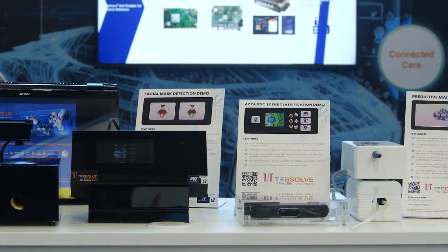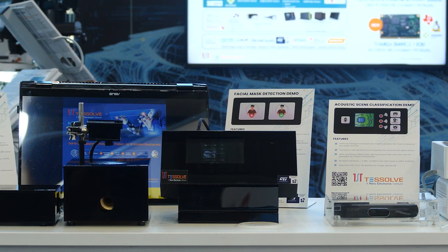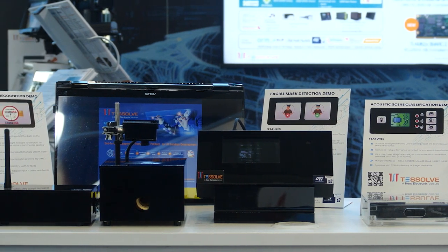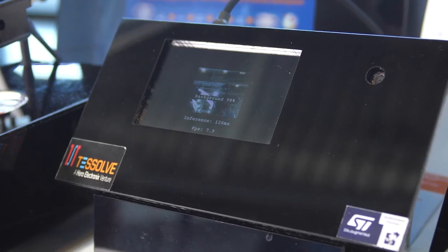So let's jump into the demo. We have developed several AI solutions based on ST products for predictive maintenance, audio scene classification, and object detection.